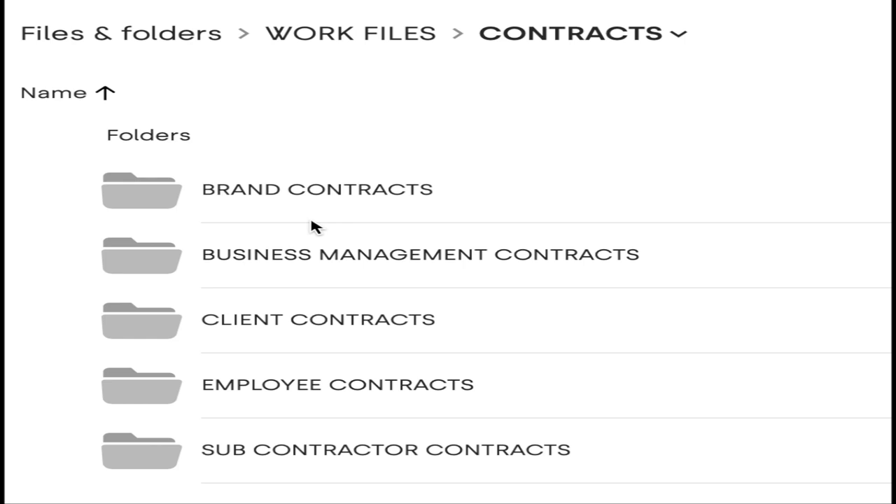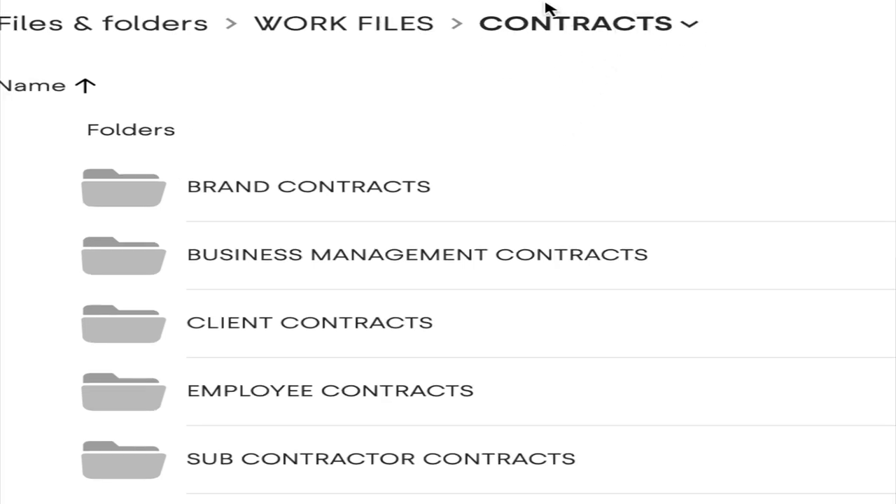When creating folders on your computer, create a main category — that's the aisle in the grocery store. So 'Contracts' is like the fruit and vegetable area. When you go into that section, you have different categories within it, and those are the subfolders. Don't be afraid to have subfolders — that is a beautiful thing. You're still in the grocery store's fruits and vegetables section, but you've drilled down into smaller sections.